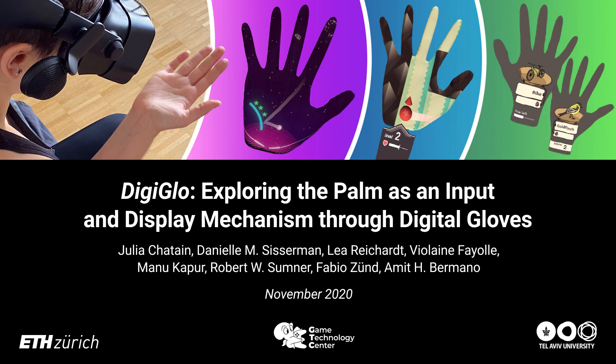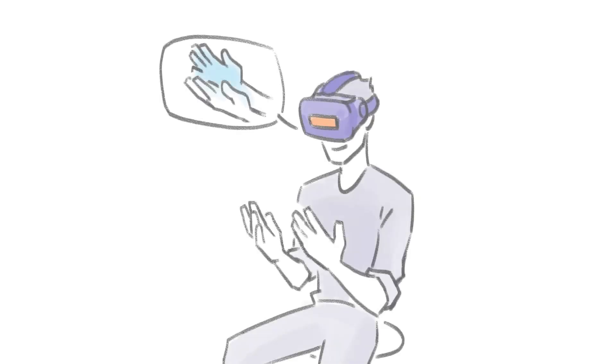In this work, we examine using the palm of the hand as both input and display for gaming and educational activities. We present DigiGlow, a system comprising a hand tracker attached to a virtual reality head-mounted display.